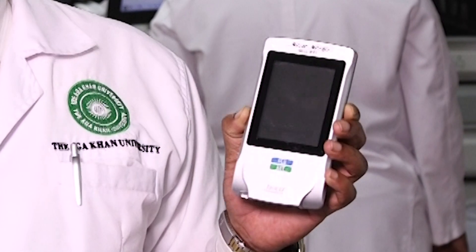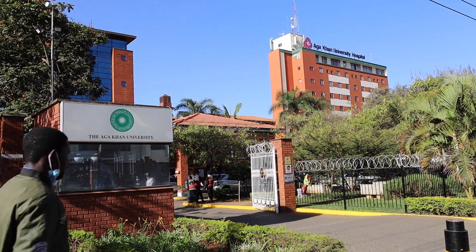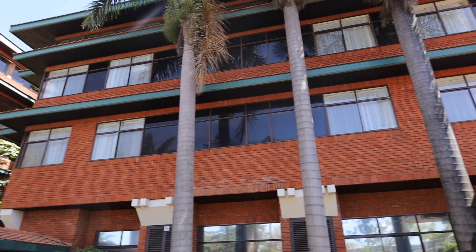Outside of the hospital, this could actually be tests that are done at a pharmacy, or even what the patient might actually carry out at home. So that would also be point of care. At AKUHN, we have several wards and several clinics — about 33 of them.